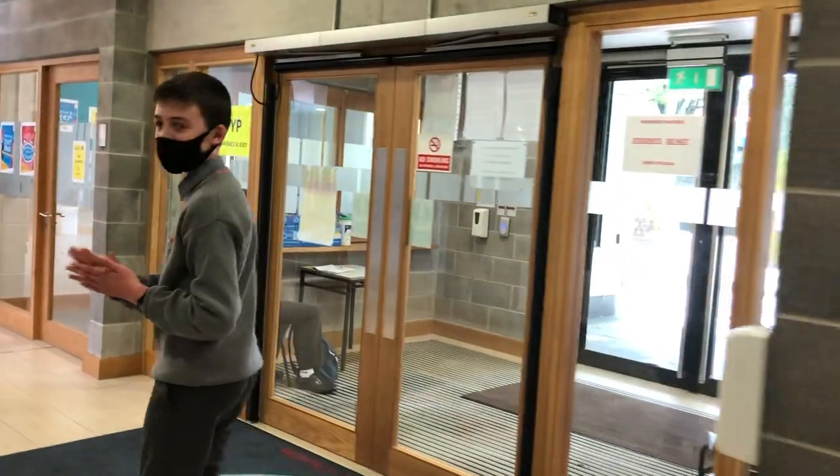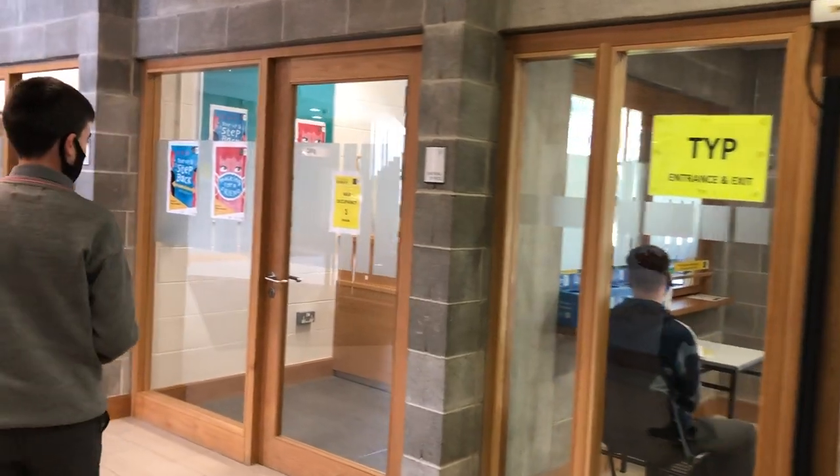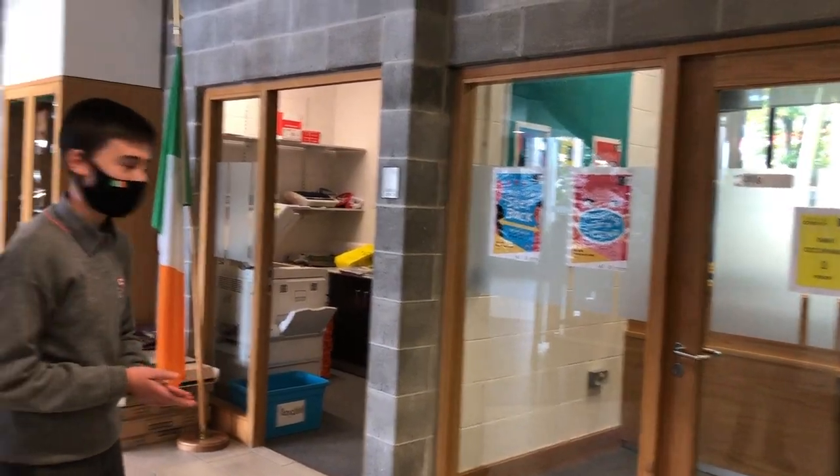This was once the main entrance of our school, but now serves as the TY entrance and exit. Then we come along to our main office where Leigh and Sinead work. If you have any problems or if you're sick, they're always happy to help you.